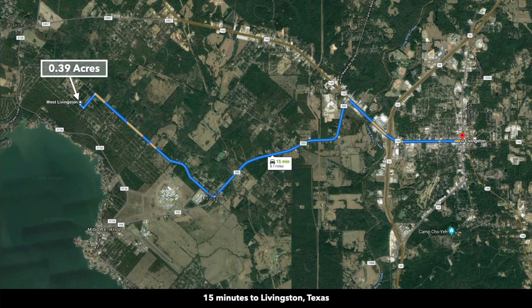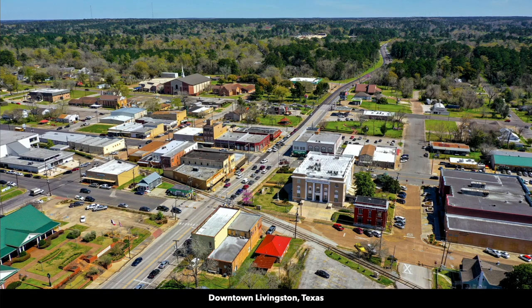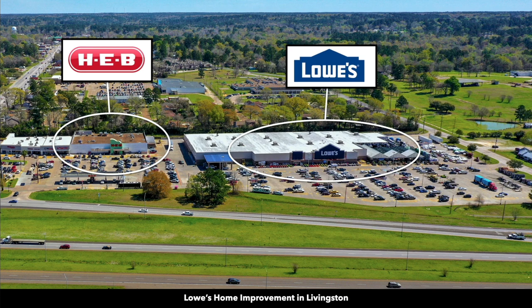You're also only 15 minutes to the city of Livingston, with a population of around 5,300. Here are some photos of downtown Livingston. There's a Walmart Supercenter, HEB Grocery Store, Lowe's Home Improvement, along with other businesses, restaurants, and professional services.